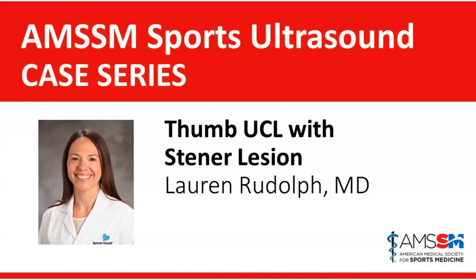Good morning, everybody. Happy Friday. Thanks for joining us this week for the AMSSM Sports Ultrasound Case Series. Today, we're fortunate to have Lauren Rudolph here, who's going to be giving a talk on a thumb UCL injury with a concomitant stener lesion.